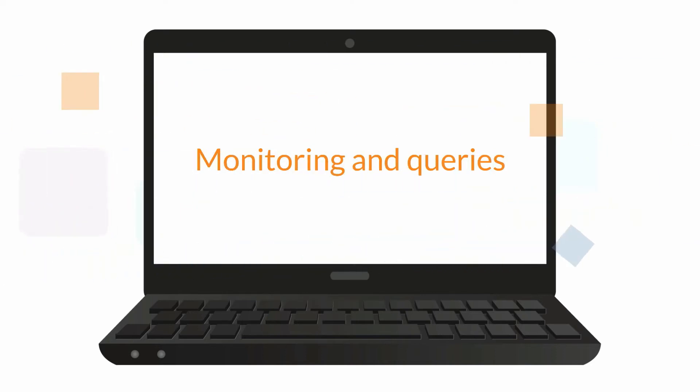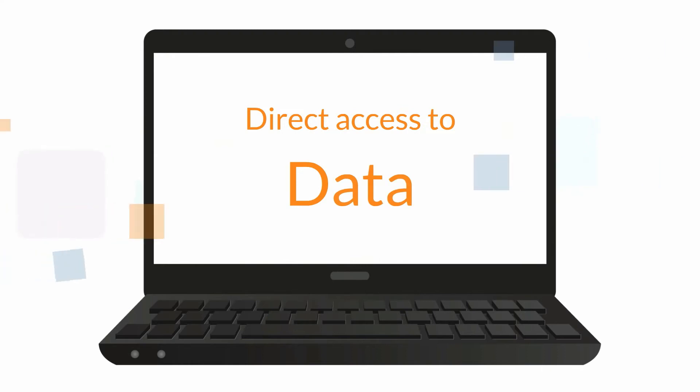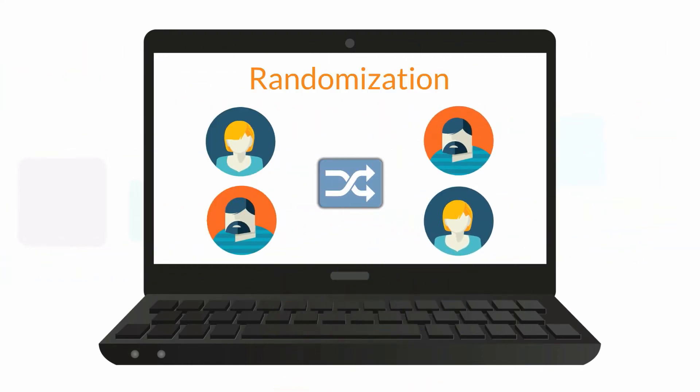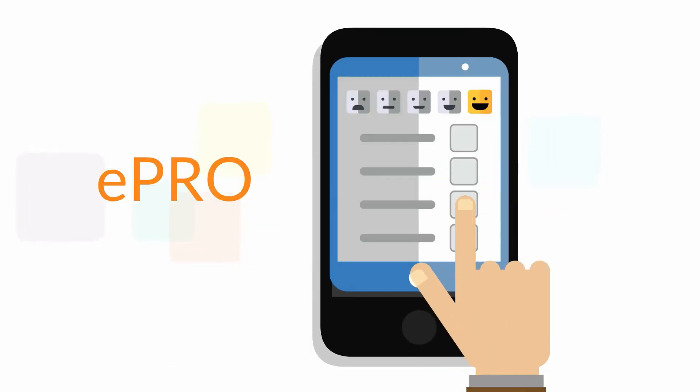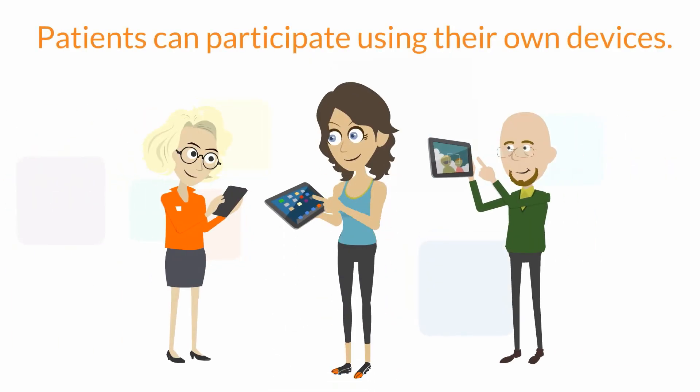Monitoring and queries, electronic signatures and audit trails, and direct access to your data. OpenClinica provides fully integrated features such as randomization and electronic patient reported outcomes. You can even allow patients to use their own devices to capture higher quality and more timely data.